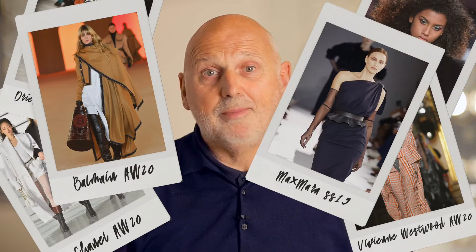Hi, I'm Sam McKnight. I've been doing hair backstage at shows like Chanel, Fendi, Dries Van Noten, Vivienne Westwood, Balmain and many more for many years.